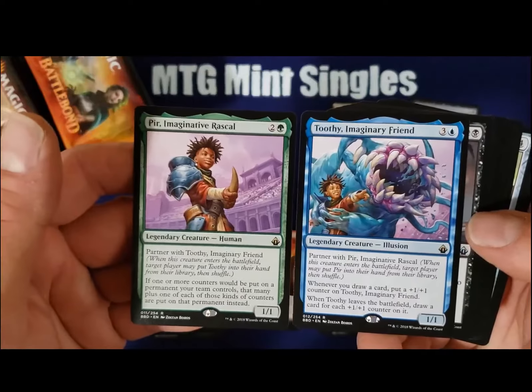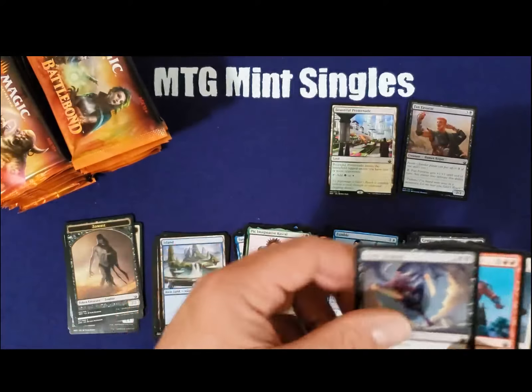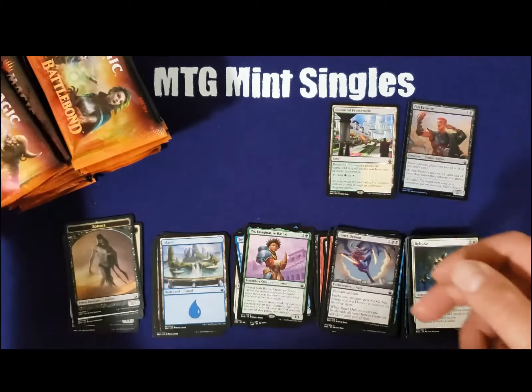We got a double rare pack — together probably roughly $11 for both. Definitely a great pack there.